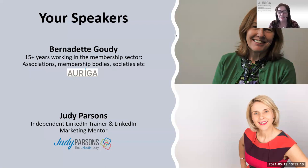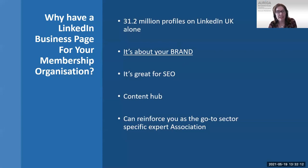The first question is: why do we have a LinkedIn business page? Well, there are over 31 million profiles on LinkedIn. We went back to look at some previous stats, and about five years ago there were 25 million. So in just a few years, there has been quite significant growth in terms of profiles on LinkedIn UK.